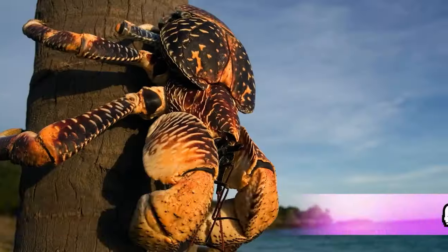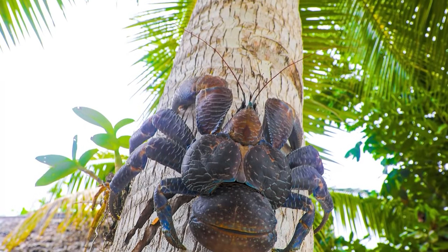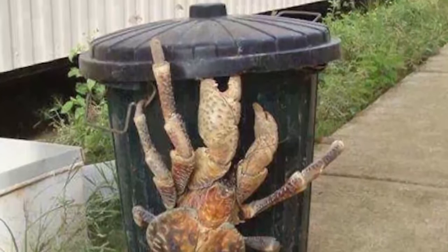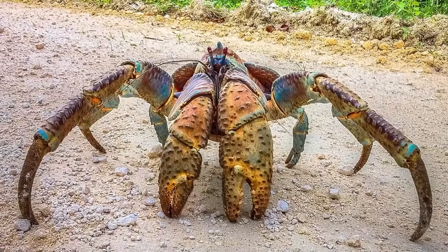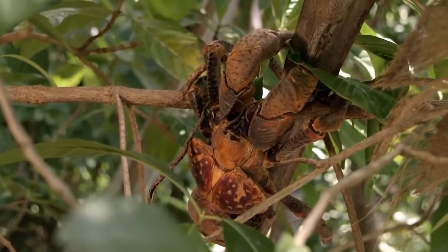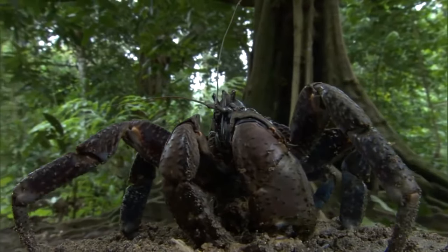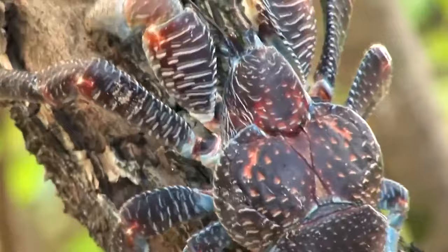In our number 4 spot today, we have the coconut crab, also known as the robber crab or the palm thief — a type of terrestrial hermit crab. These guys are the largest terrestrial arthropods in the world, growing enough to weigh around 9 pounds and be about 1 meter in width. They have been locally extinct from places with high human populations, so they now make their homes on some of the most isolated islands in the world. These crabs are often associated with the coconut palm, despite coconut not being a large part of their diet.